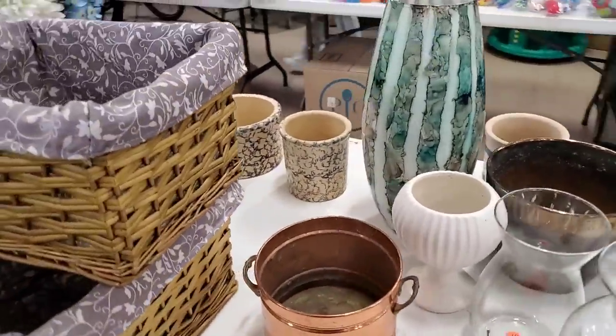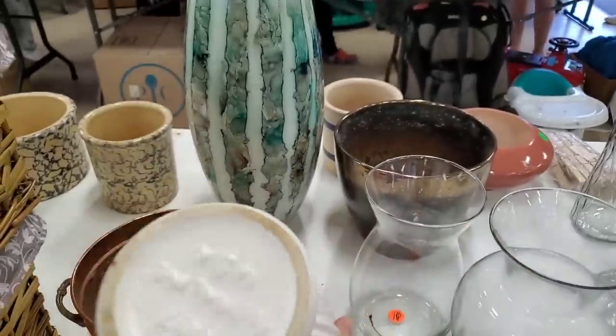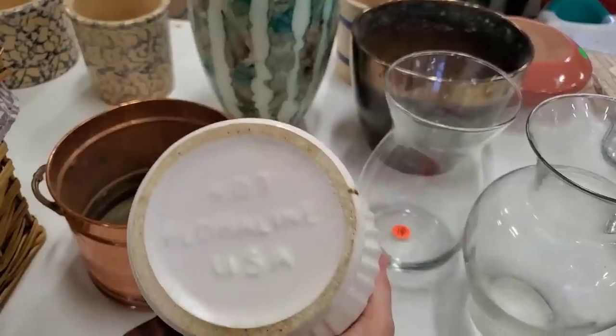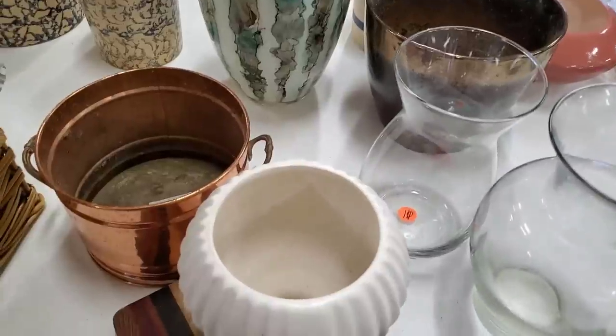Let's run down — oh, what is this piece here? Oh my, that's heavy. It says Floral Line USA. That's really pretty. You're going to have to put that into the bag.